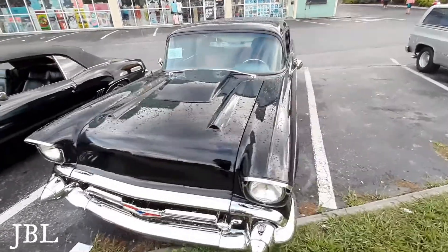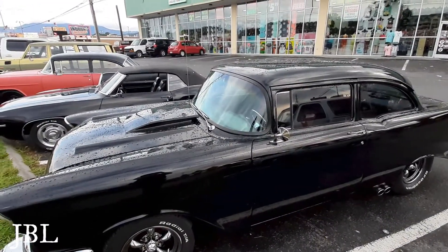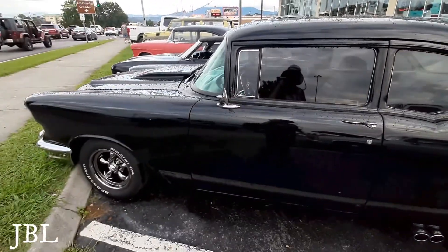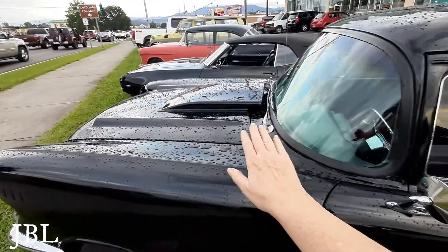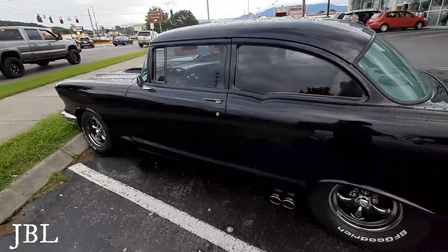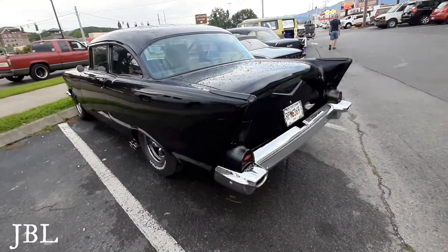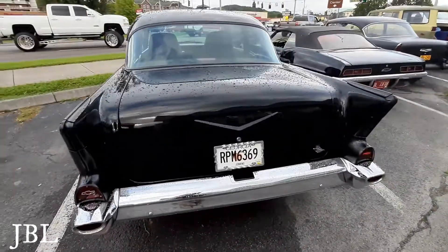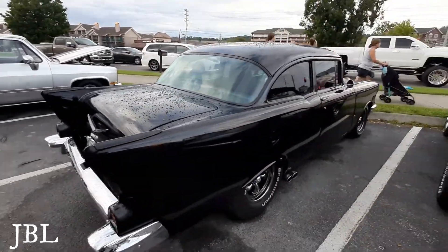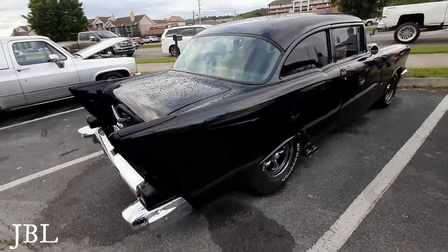Some of these vehicles going by are kind of loud — it's hard to hear me talking. Anyway, isn't this classic? Look at that hood — this sedan. I would paint it a different color; I'm not into black cars. But really cool, classic vehicle. I really like these old vehicles. Look at those fins there — really cool.